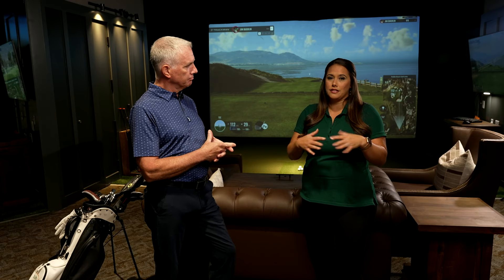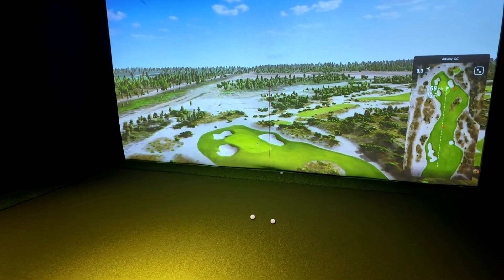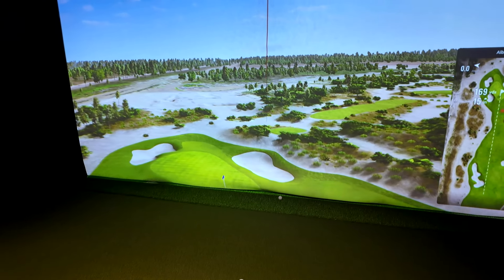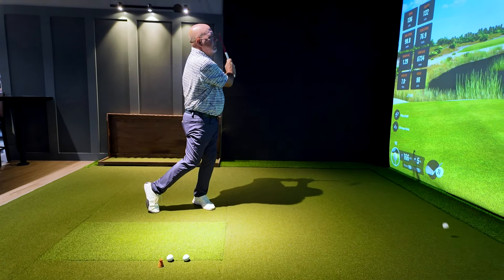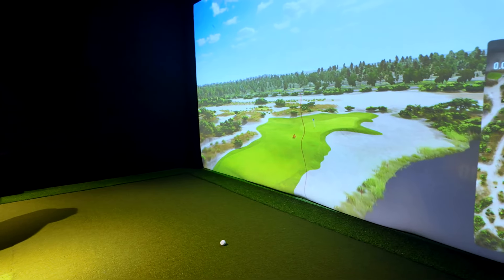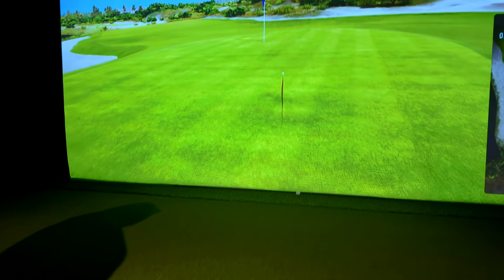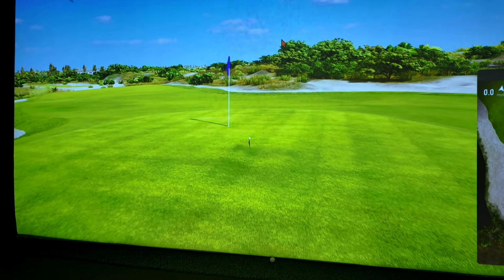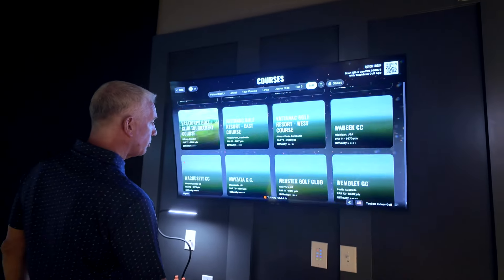For those out there who aren't quite as familiar with this type of technology, what makes this so special and unique? The technology platform is called TrackMan. It's a Denmark-based company that uses Doppler radar to track the flight of the golf ball, and they depict the image onto a high-definition impact graphics screen so you can practice. The Doppler radar measures the club-golf ball interactions so you know exactly what's going on with your swing, and if you know exactly what's happening with your swing, you know what you can do to improve it.